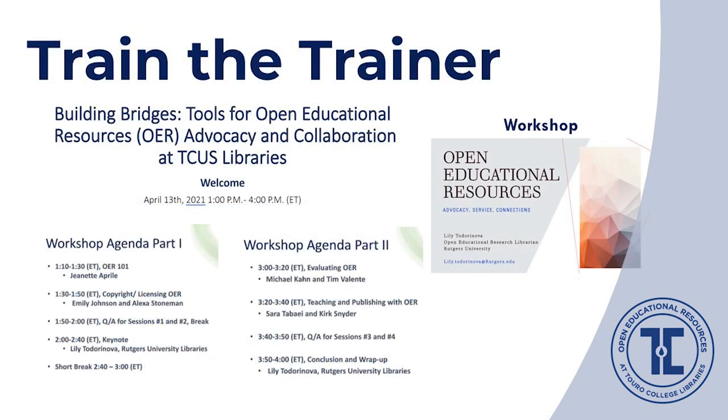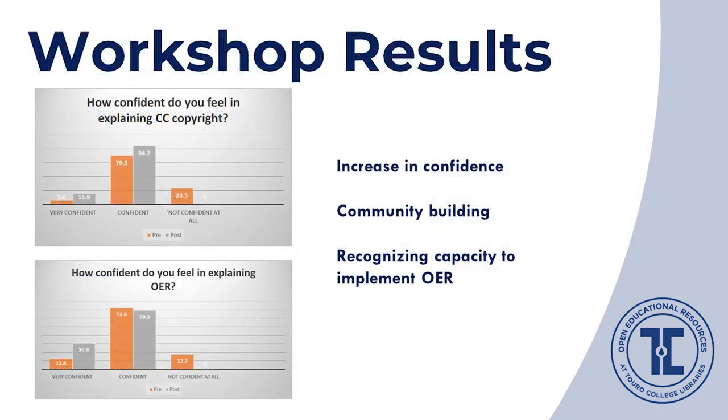Ultimately, we convened a successful workshop titled 'Building Bridges: Tools for Open Educational Resources, Advocacy and Collaboration at TCUS Libraries' on April 13, 2021. A key theme — also underscored in Lily's keynote — was that the capacity to support and advocate for OER was already largely built into library staff's day-to-day interactions and need not be thought of as a separate activity. Sessions covered OER 101, copyright and Creative Commons, finding and evaluating OER, and teaching with and publishing OER. Based on pre- and post-survey of close to 50 participants, confidence increased in explaining Creative Commons licenses and OER generally, and another clear outcome was the community building this workshop spurred.